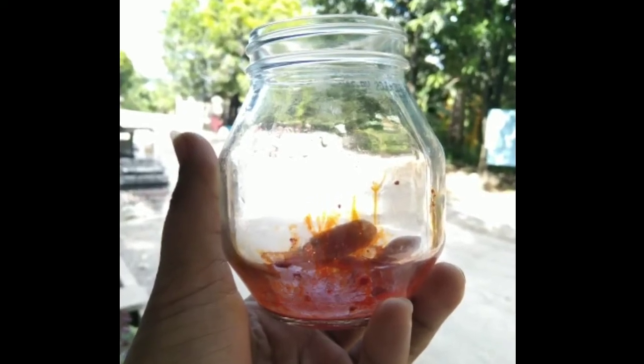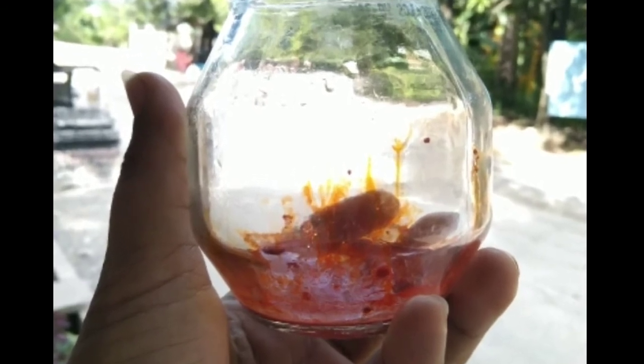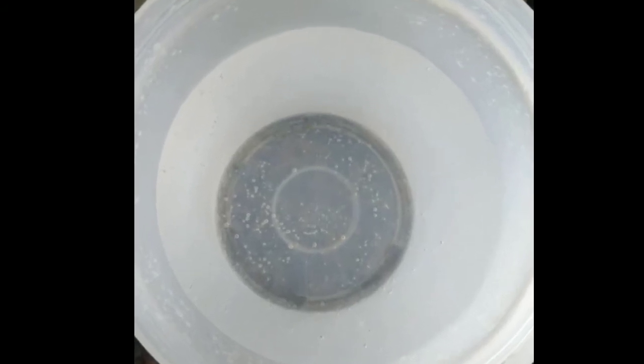Place the small, open bottle on the table, then put a small amount of food color in the bottle. Pour water inside the small, open bottle until it becomes full.